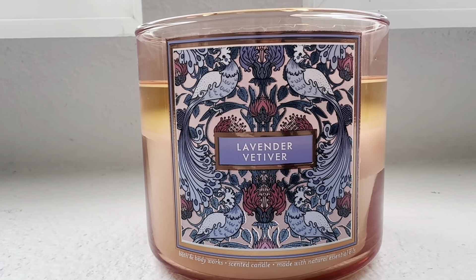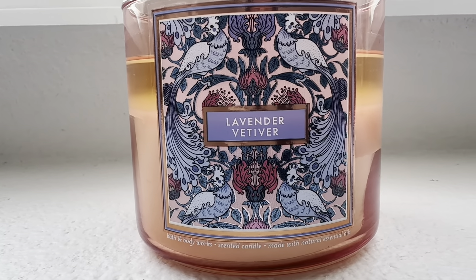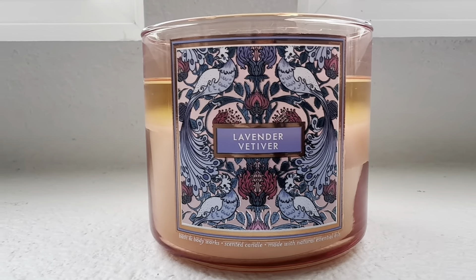I just think the nice font at the bottom where it says 'Bath & Body Works' and 'in it candle' — that's a really pretty accent on this design for this candle as well.